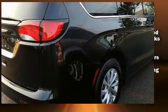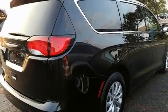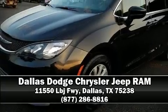Chrysler also prioritized safety and security by including head curtain airbags, front side-impact airbags, traction control, brake assist, ignition disabling, and four-wheel disc brakes with ABS. Stop by our dealership or give us a call for more information.